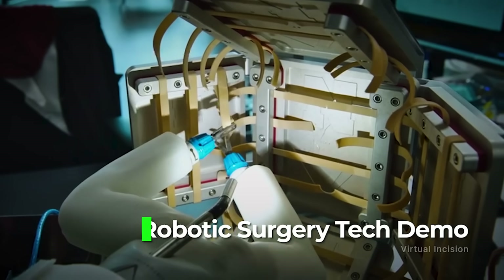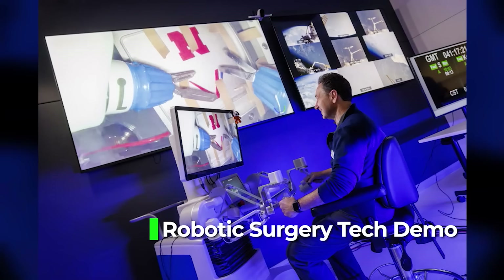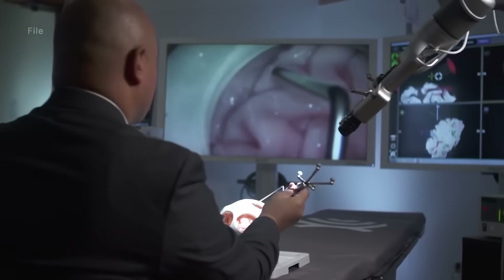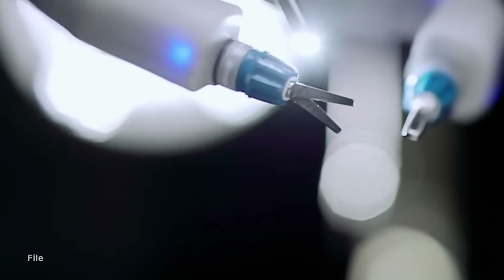A robotic surgery tech demo hopes to test the performance of a small robot that can be remotely controlled from Earth to perform surgical procedures — obviously applicable to remote areas. The setup here was to assess how a delay in reaction changes the experience for people on the ground performing remote surgeries.